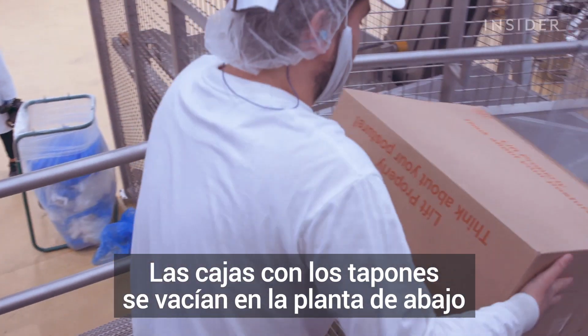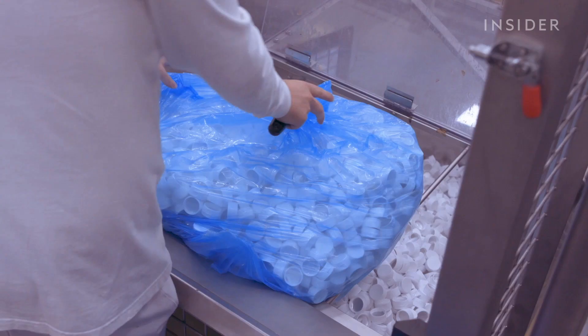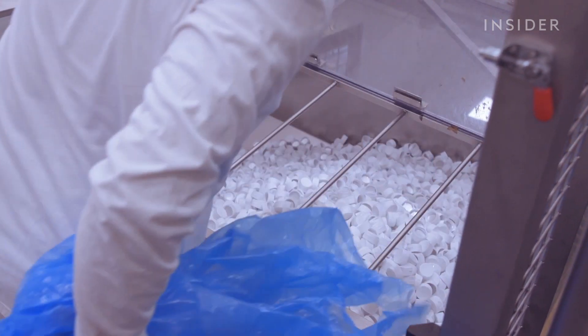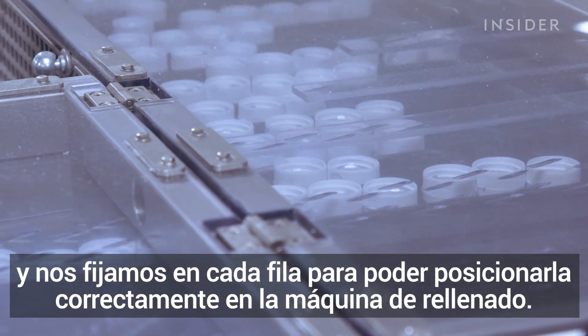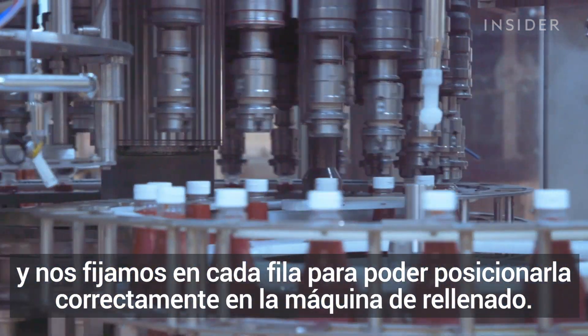The boxes with caps are emptied at the bottom floor by the operator and transported upstairs. Upstairs we make sure the caps are put in the right position and go to a single row of caps so that we can position them properly on the bottle in the filling machine.